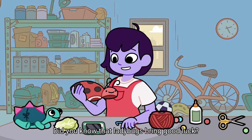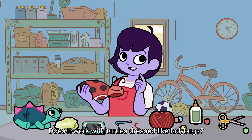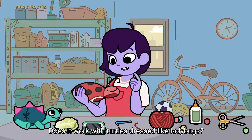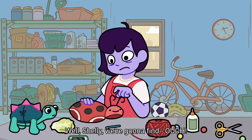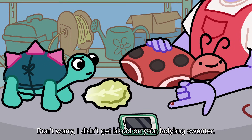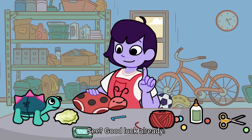Did you know that ladybugs bring good luck? Does it work with turtles dressed like ladybugs? Well, Shelly, we're gonna find out... Ouch! Don't worry, I didn't get blood on your ladybug sweater. See? Good luck already.